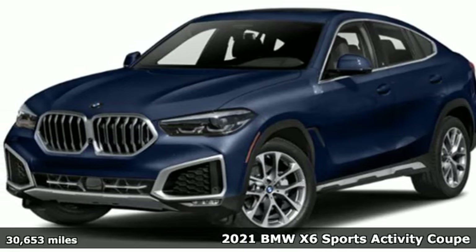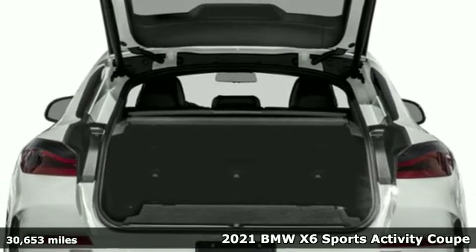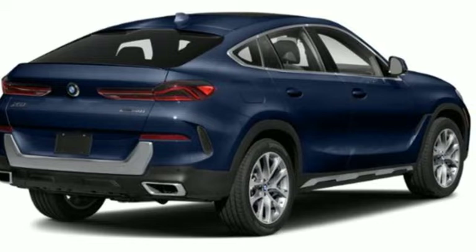Here's a certified 2021 BMW X6. Its design conveys power, its engine delivers. This sports activity coupe is built to lead.